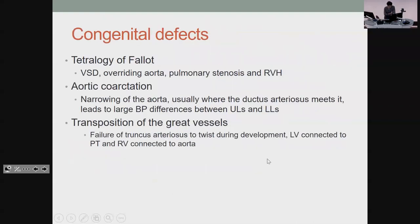Congenital defects — you don't need to know a ton about them. For tetralogy of Fallot, remember these four things that go together. When you have pulmonary stenosis, that's when your pulmonary valve is too tight, so you have more pressure to push against, which is why it makes sense to then have a hypertrophied right ventricle. The ventricular septal defect and overriding aorta you just have to learn.